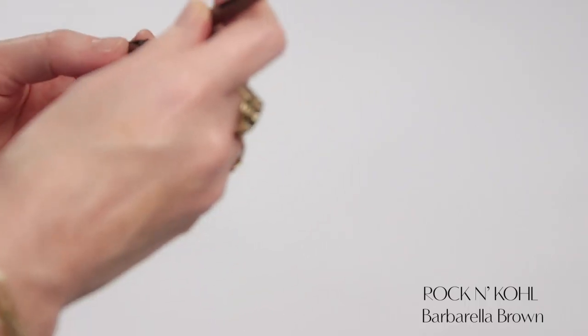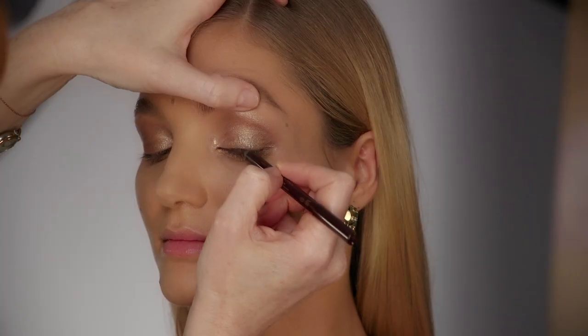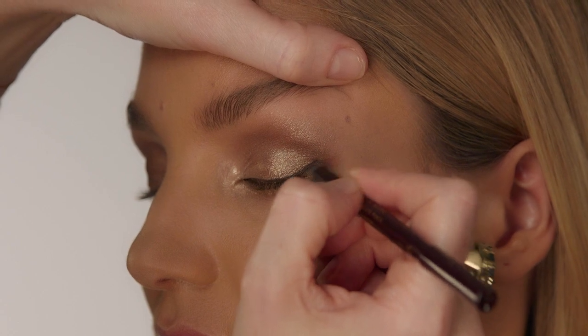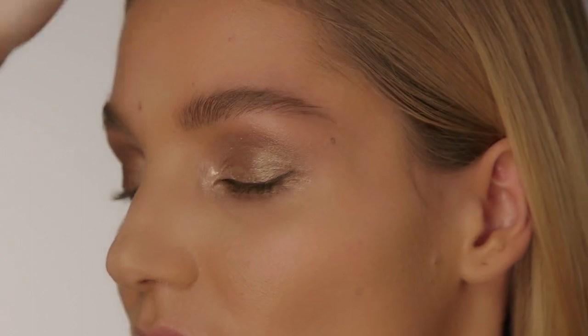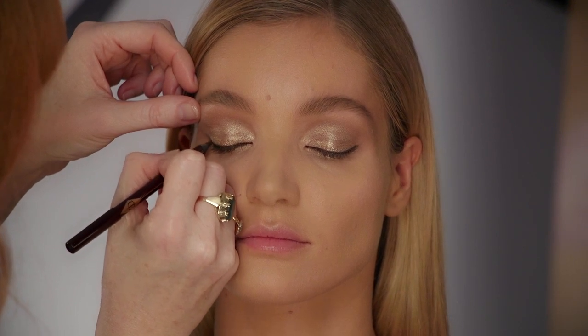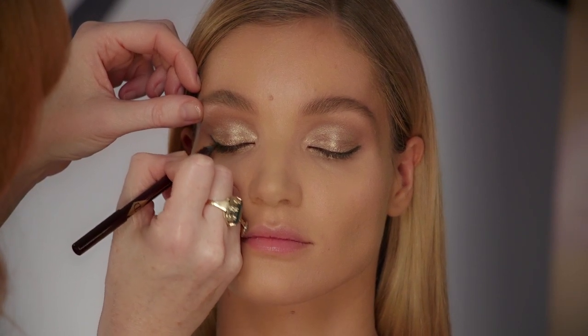Next, I'm going to define the eyes using the incredible Rock and Coal liner in Barbarella Brown. Trace your pencil along the upper lash line and then extend the liner to kick out at the end. My Rock and Coal pen is waterproof and lasts for up to 14 hours — it literally doesn't move and will last all night.